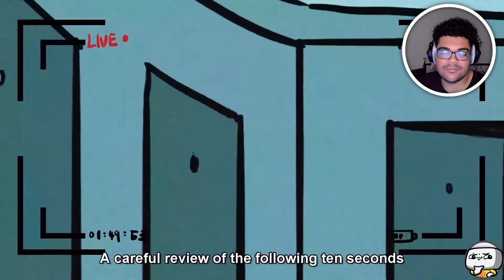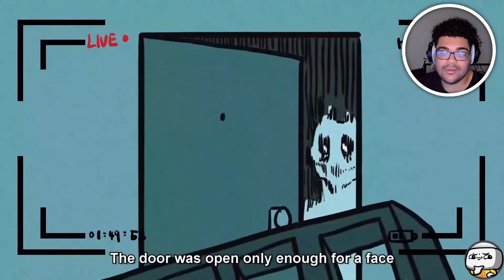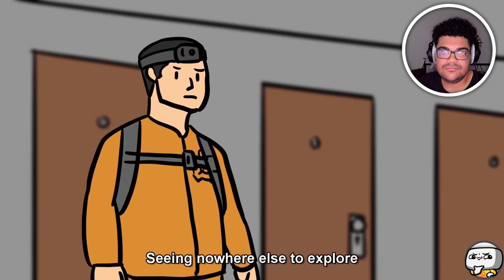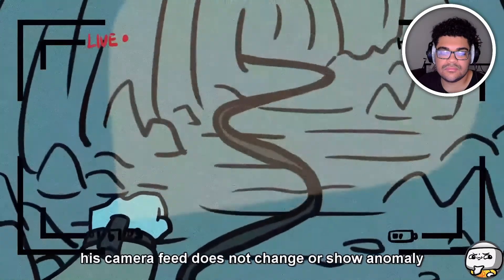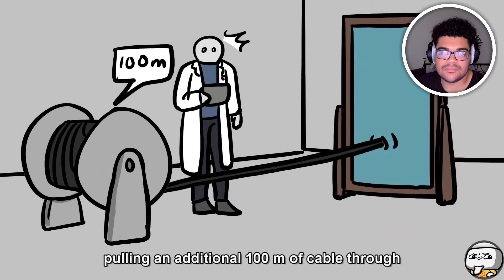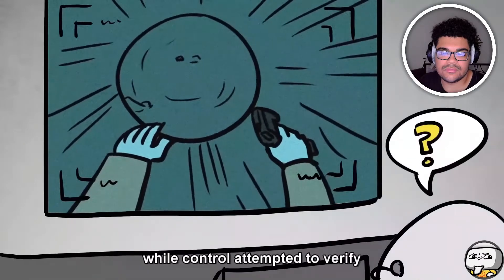A careful review of the following 10 seconds of tape showed that as the camera panned, a figure was visible at the end of the tunnel where the seventh door was. The door was open only enough for a face to be seen through a crack, just before the door silently closed. No details could be made out. With nowhere else to explore, the subject requested to return. As the subject moved back down the tunnel, the camera feed showed no anomaly, but control reported a sudden surge in cable movement pulling an additional 100 meters of cable through before going slack again and then tightening.